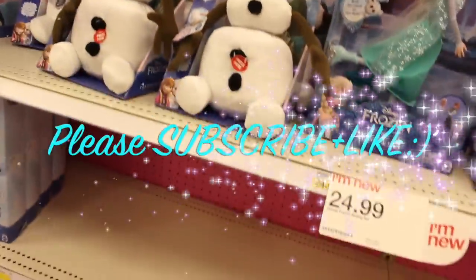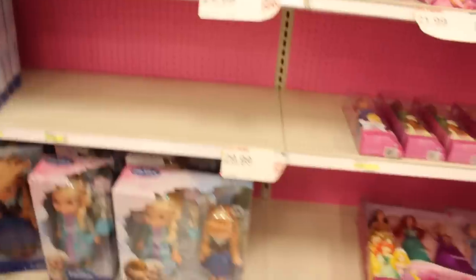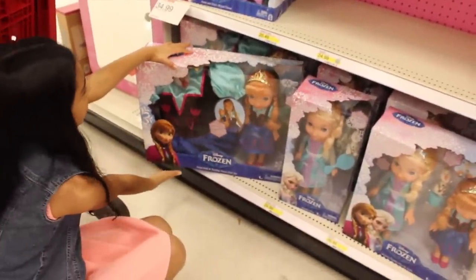Thanks for coming along, and I'll see you on my next toy hunts. Don't forget to subscribe, and don't forget to thumbs up this video. Bye!